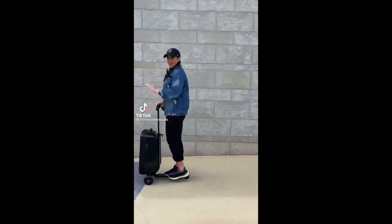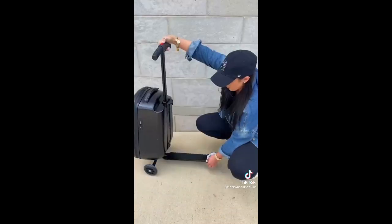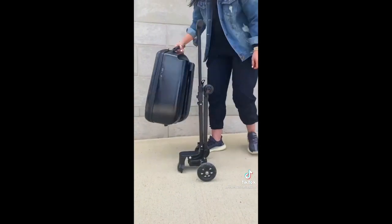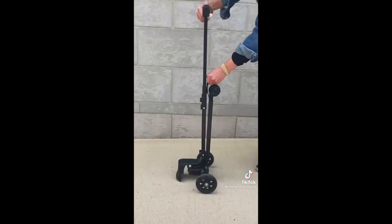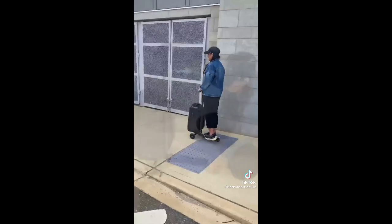Travel has changed forever with this carry-on scooter luggage. Rather than dragging your bag around, now it drags you. It can work as an average roller bag, but with a twist. The luggage itself also detaches from the scooter when you don't need it. It has the capacity of a regular carry-on, and when you're done using it, just fold it right back up.